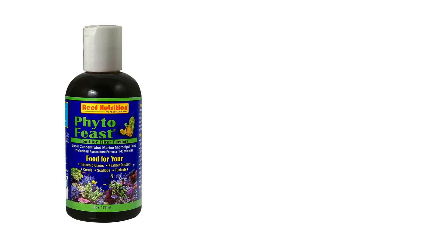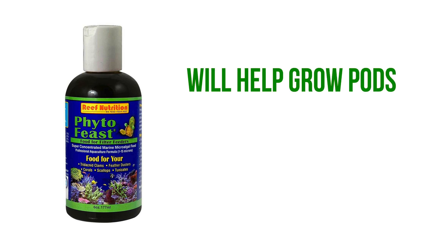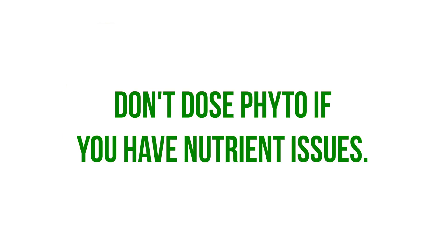Dosing liquid phytoplankton into your tank is going to help grow your pod population. But if you have a nutrient problem, don't dose phyto — it's only going to make your nutrient problem worse.